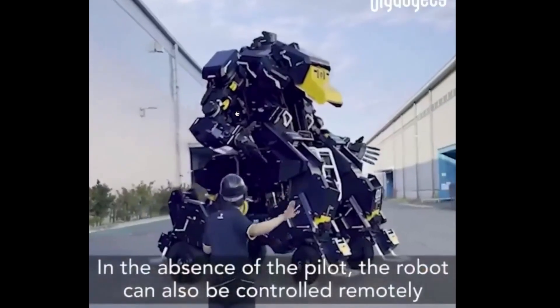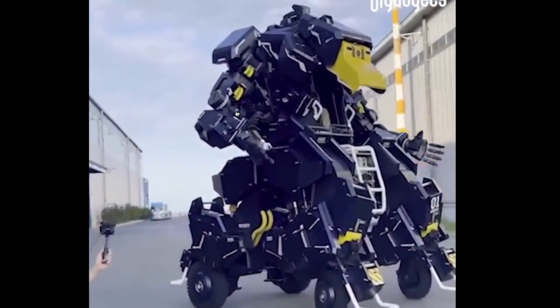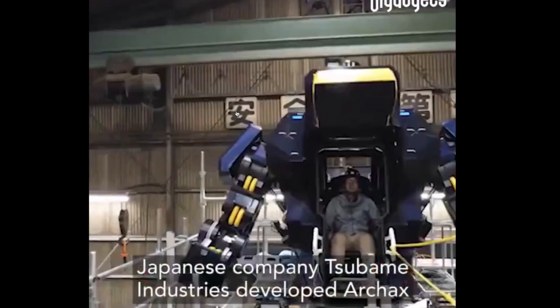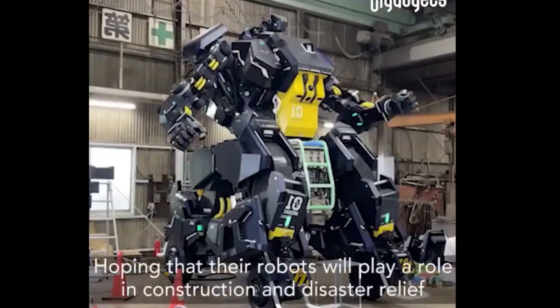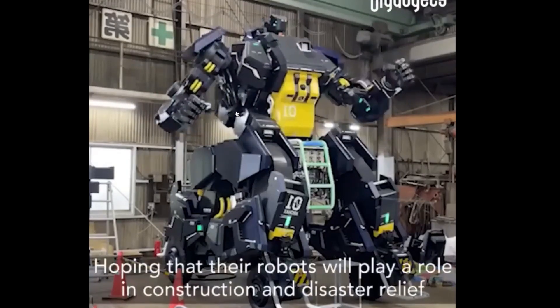In the absence of the pilot, the robot can also be controlled remotely. Japanese company Tsubame Industries developed Arcax, hoping that their robots will play a role in construction and disaster relief.